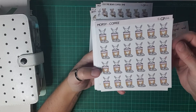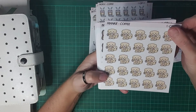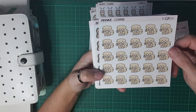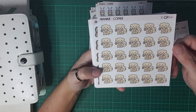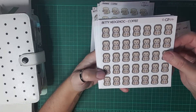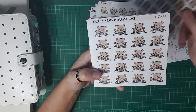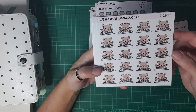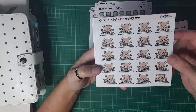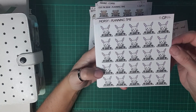I got Mopsy in the coffee cup, so cute. And we got Frankie — I think Frankie's going to have a drink of that coffee. And we got Betty Hedgehog with the coffee cup, so I definitely know I'm going to use all of these. We've got Gus the bear with the planning time, just so cute, and I got Mopsy planning time.